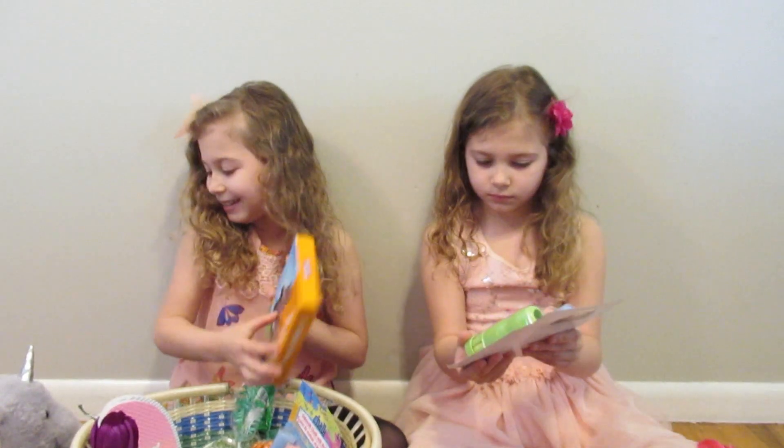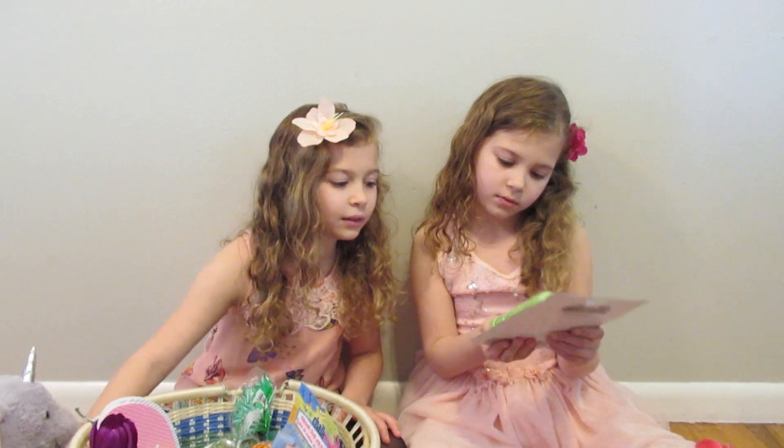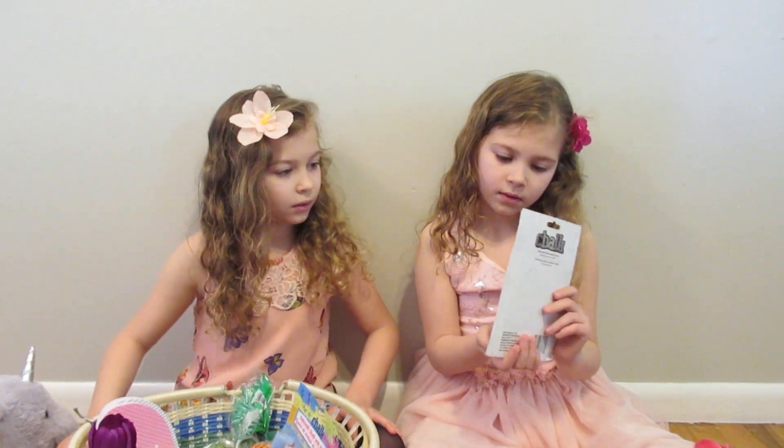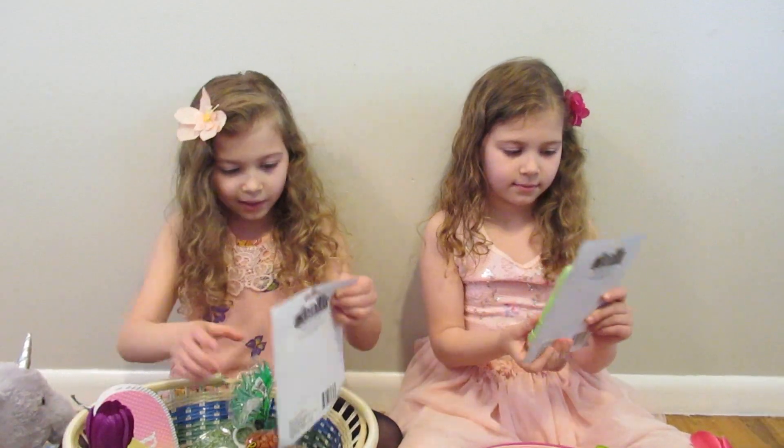Delicious Easter Bunny. What is this thing? It's a holder for the chalk, so you don't have to get your hands all chalky. Oh, that's nice. Yeah, I got one too.